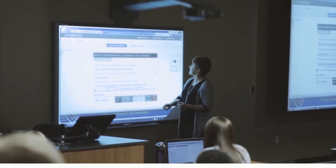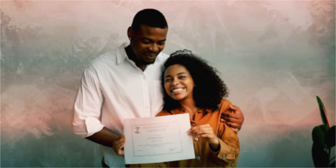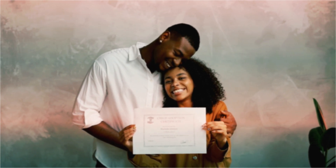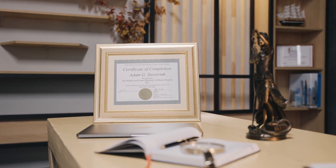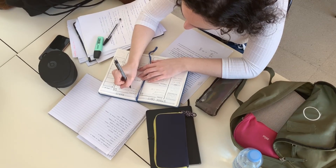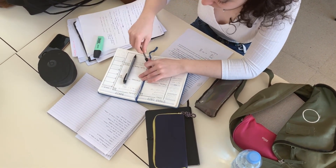The first step to becoming a field technician is to obtain the necessary education and training. Typically, you need at least a high school diploma or equivalent, or a trade school education or certificate from TCE Academy, to qualify for entry-level positions. However, many employers prefer candidates with an associate's degree or technical certification in a relevant field, such as electronics, mechanics, or engineering.